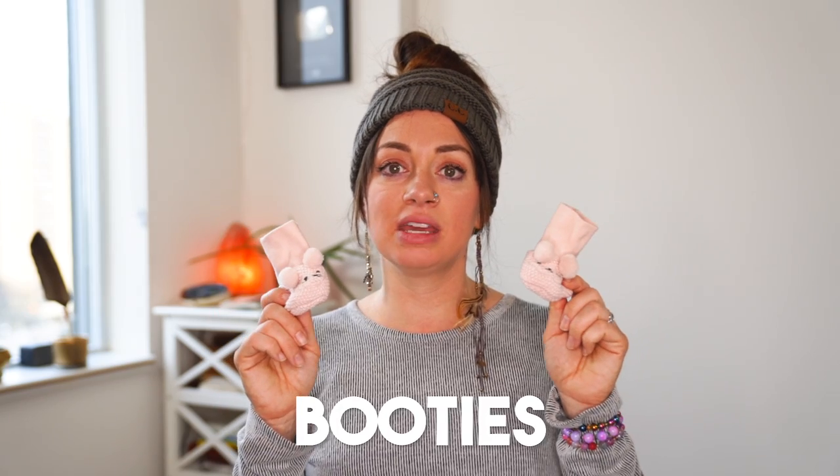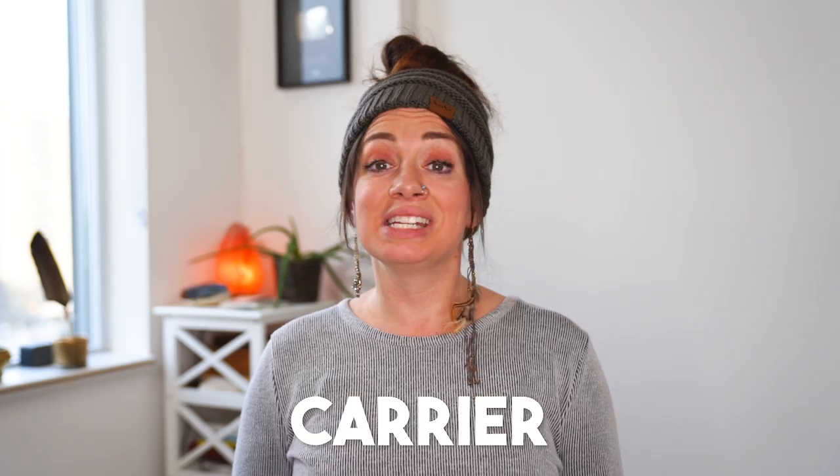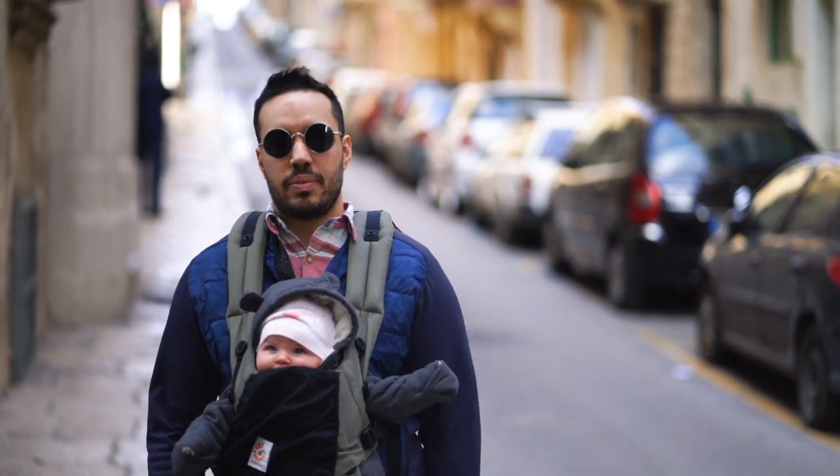Booties — we brought a pair for times when we didn't have Kai in her stroller and wanted to carry her in the carrier to keep her feet warm. A carrier was probably my favorite thing we brought because it allowed Kai to face outward and basically see everything we were seeing as we explored. After a week of traveling through Europe, I noticed she was more curious, more engaged, and just had more life to her — she grew as a person from that experience, even though she's only four months old.